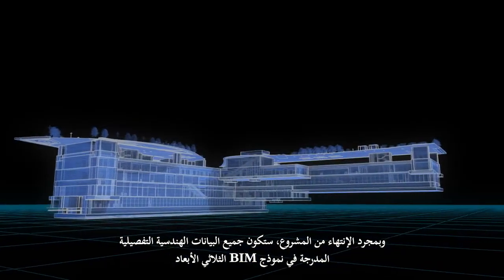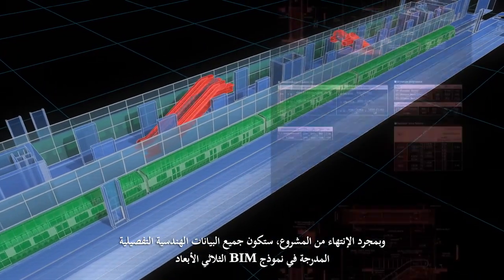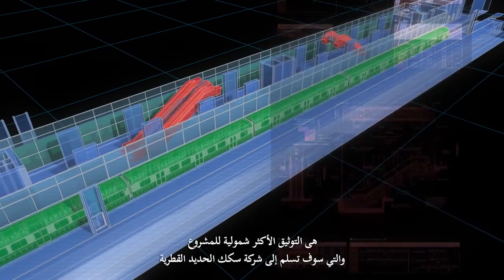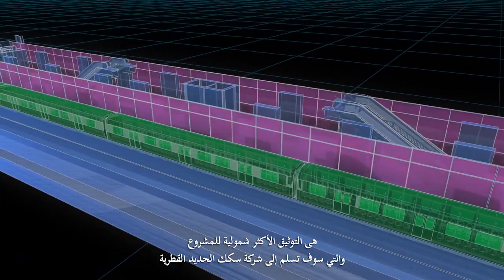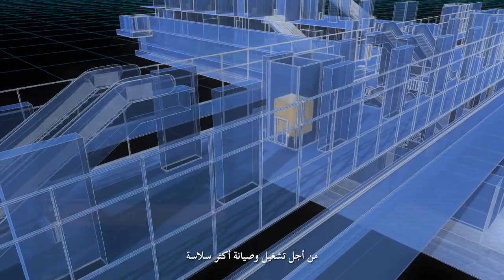And once the project is completed, all the detailed engineering data included in the BIM's 3D model would establish the most comprehensive documentation to be handed to Q-Rail for smoother operation and maintenance.